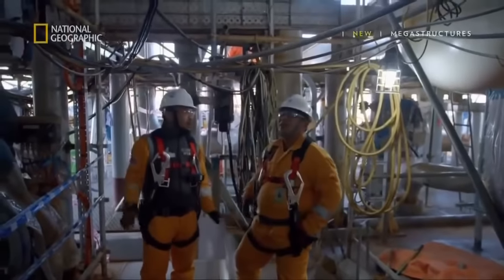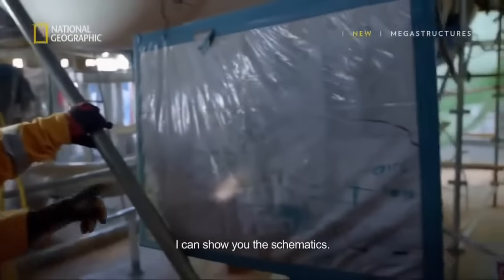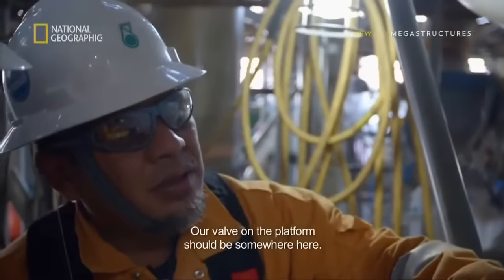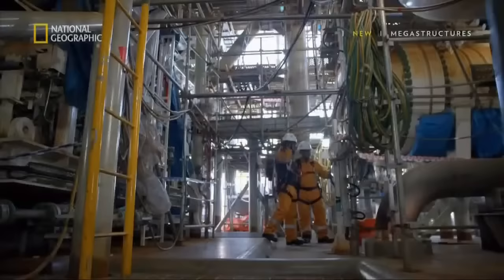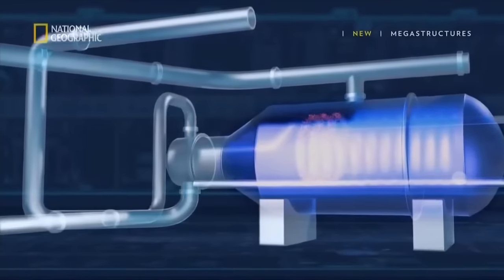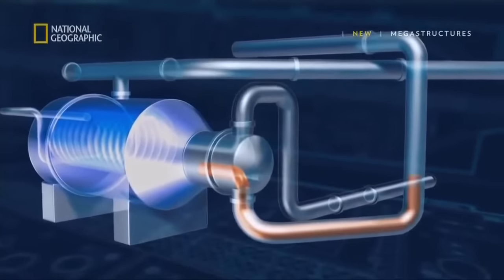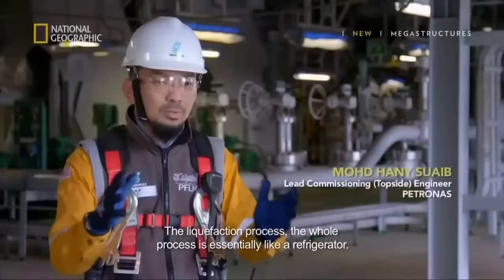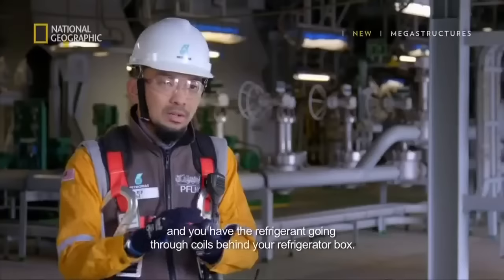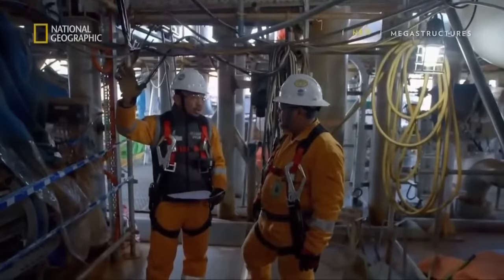He needs to know the ins and outs of everything on board. A crucial part of the facility is where natural gas gets turned into liquid gas through a process known as liquefaction. The liquefaction process is essentially like a refrigerator — you have compressors to increase the pressure of the refrigerant, and then the refrigerant goes through coils behind your refrigerator box.